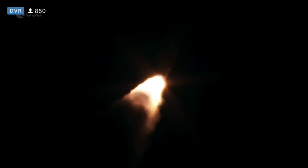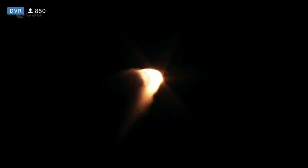Vehicle is now passing through Max-Q, maximum dynamic pressure. RD-180 continues to look good. Pump speeds and injector pressures look good. SRV chamber pressure also looks good. Vehicle throttling back up to full thrust as expected.